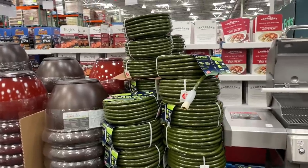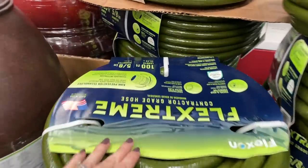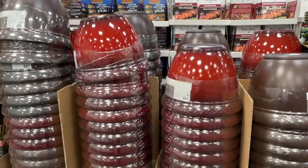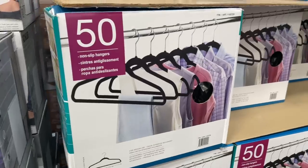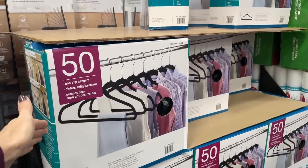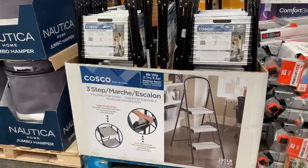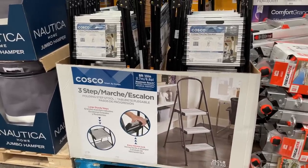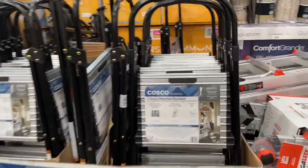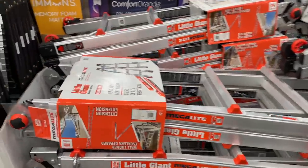A 100-foot garden hose for $24. They have enormous planters for just $18 each — you could fit my whole family in that planter! New year, new hangers — a 50-pack of non-slip hangers, normally $14, on sale for $12. Look at this step stool — $29 for a three-step stool. Eight feet, ten inches.